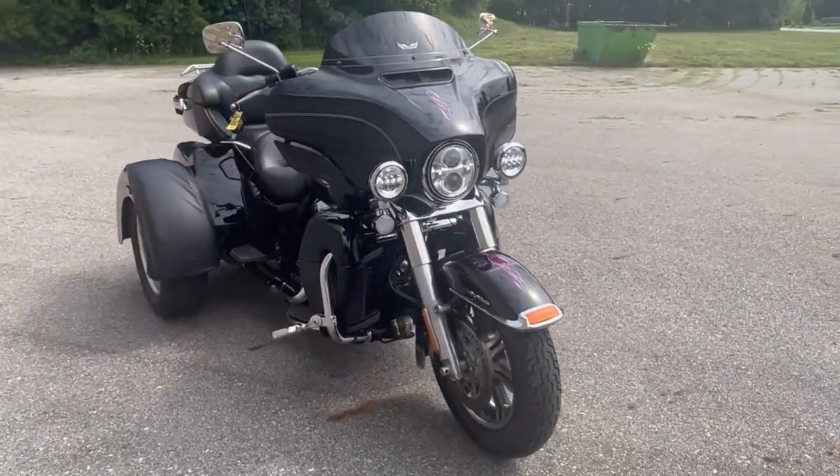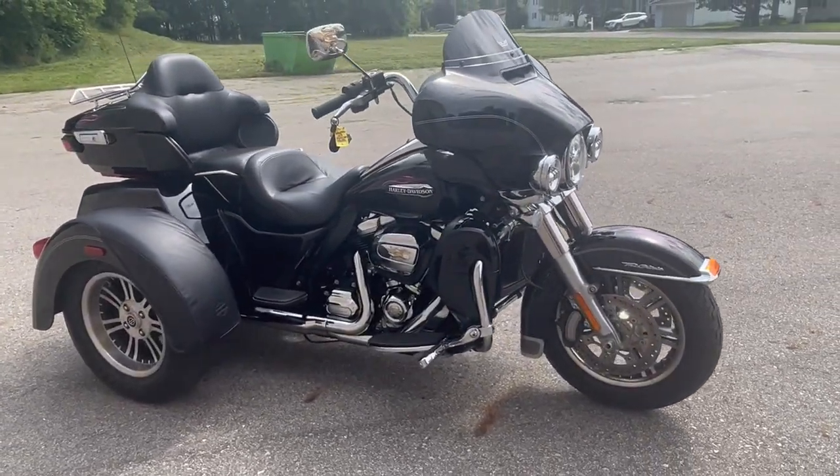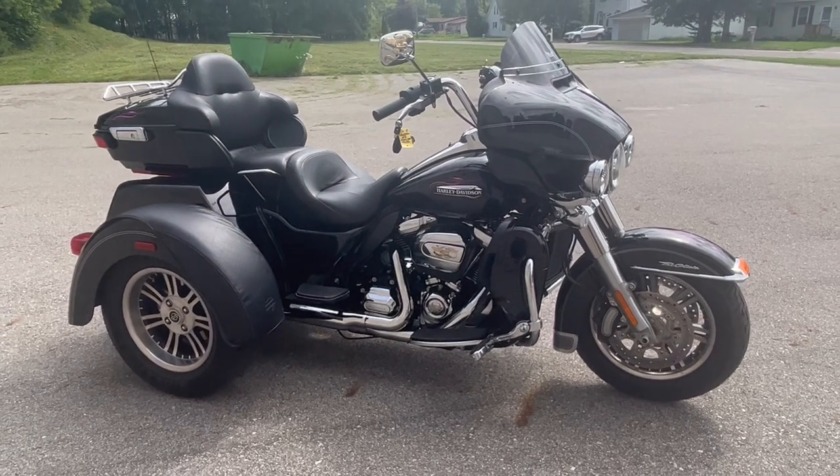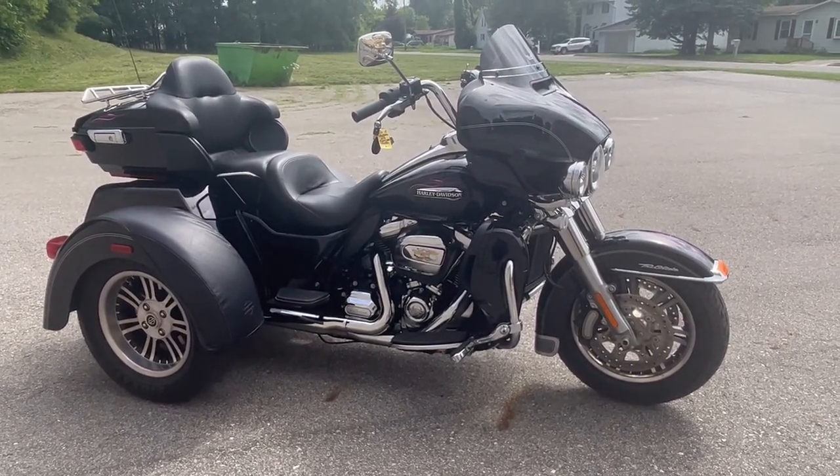This is the one, guys. Just serviced at the dealership, ready to go, and includes a 90-day warranty. Don't miss it — give us a call, we'll get it done: 810-648-9500.